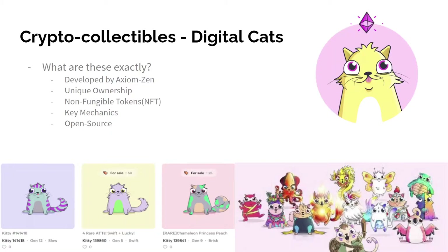Unique ownership: the physical appearance and gene traits of a cat are stored in a smart contract and are immutably recorded on the Ethereum blockchain. Every kitty in the game has a unique appearance and the owner of that cat is the only one with access to its unique combination of traits. Each kitten has a 256-bit genome that holds the genetic sequence to all the different combinations of traits that a kitten can have.